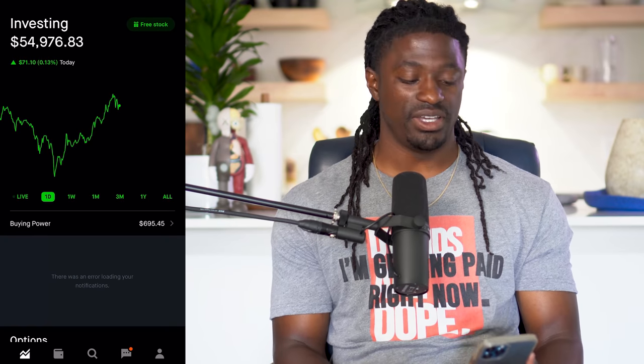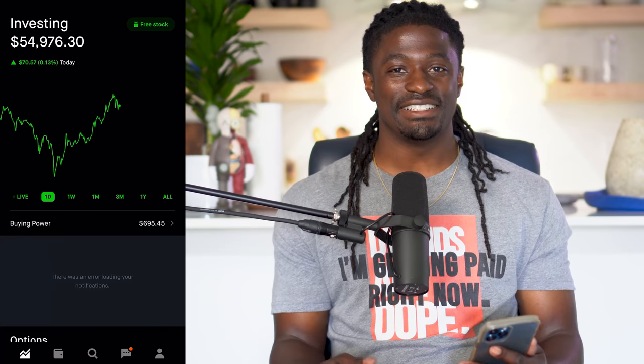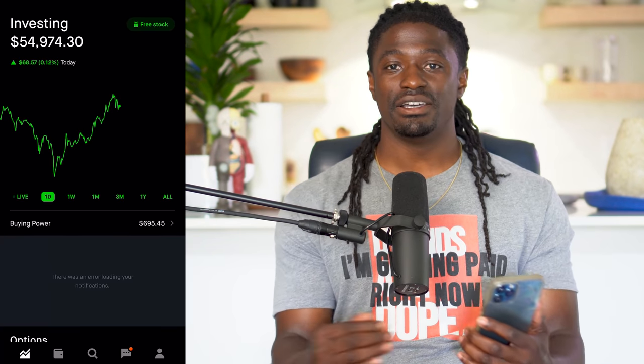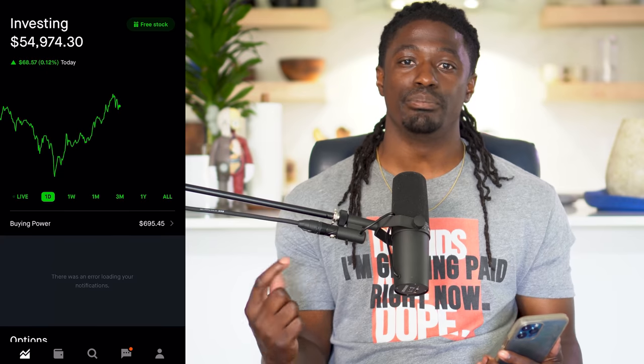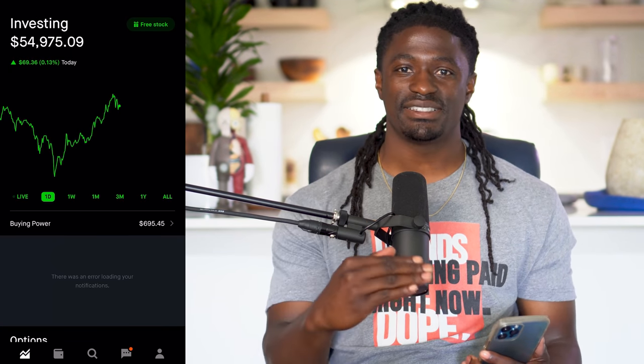Welcome back, dreamers. Here we are on my Robinhood account. I'm sitting at $54,000, up $976 on the day. So let's see how this day finishes out. But when I say a non-volatile market, I mean a stock is not really going on a bull run and it's also not having a sell-off — it's kind of just trading sideways.